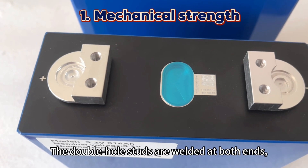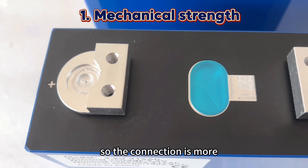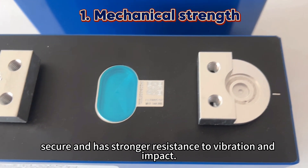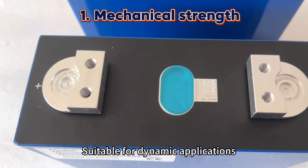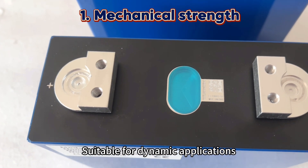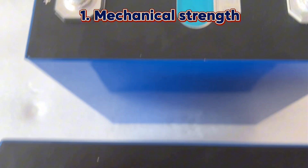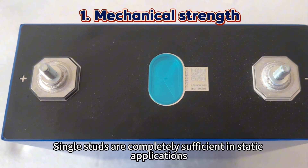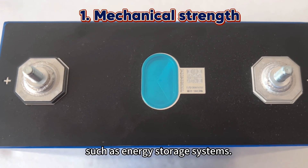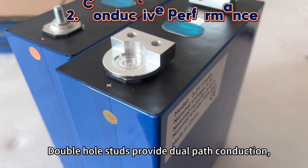The double-haul studs are welded at both ends, so the connection is more secure and has stronger resistance to vibration and impact, suitable for dynamic applications such as electric vehicles. Single studs are completely sufficient in static applications such as energy storage systems.